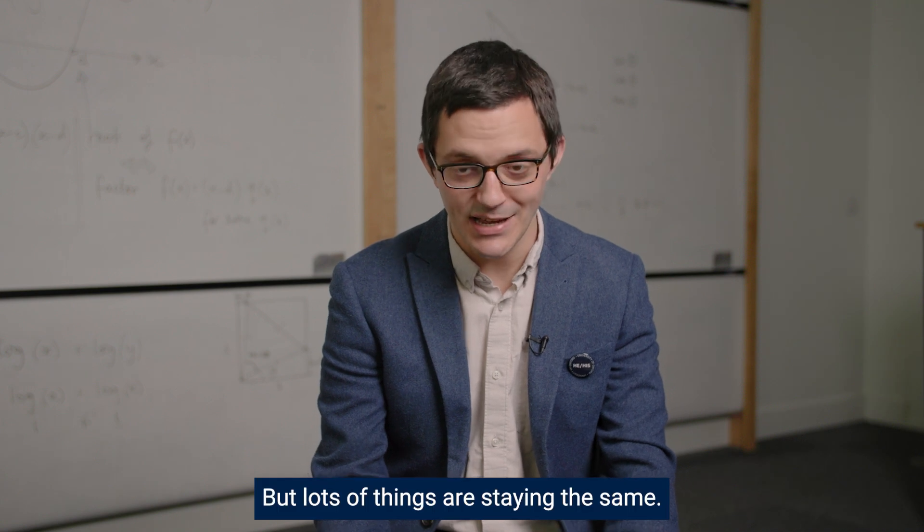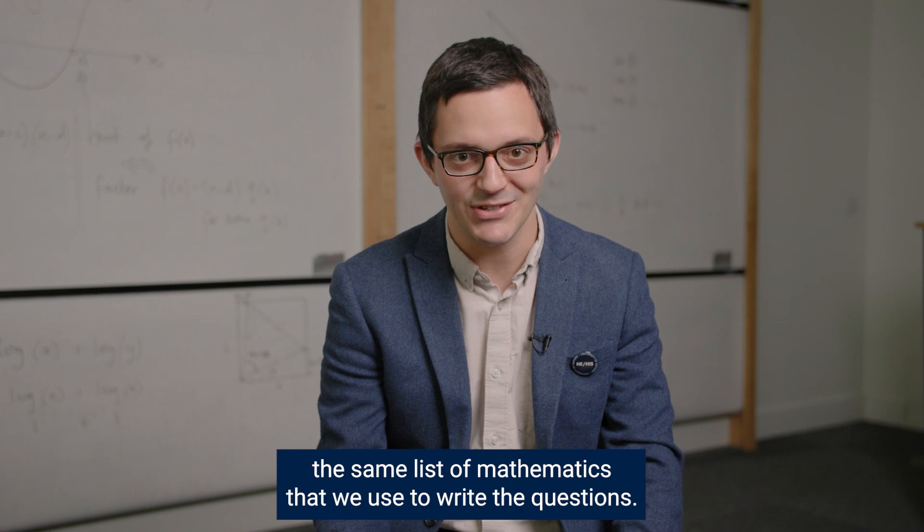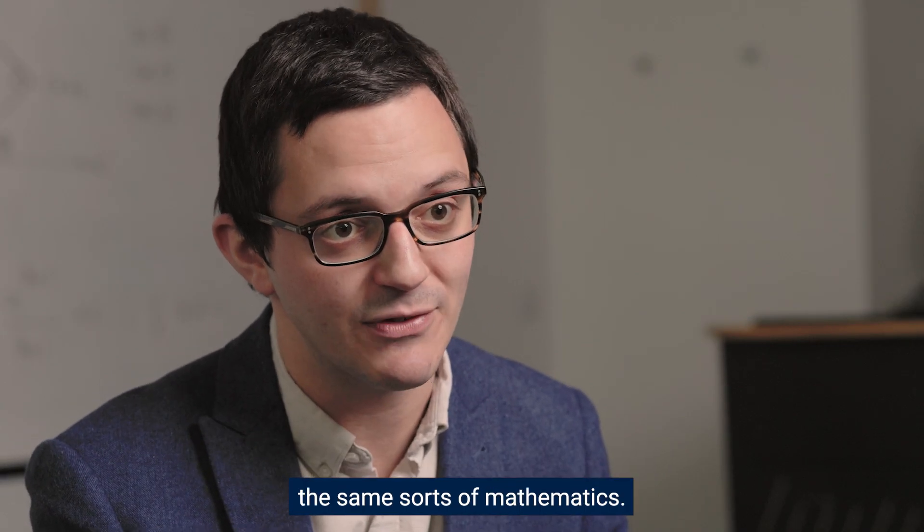But lots of things are staying the same. For example, we're using the same syllabus — the same list of mathematics that we use to write the questions. If you look at past paper questions, then they're written using the same sorts of mathematics.